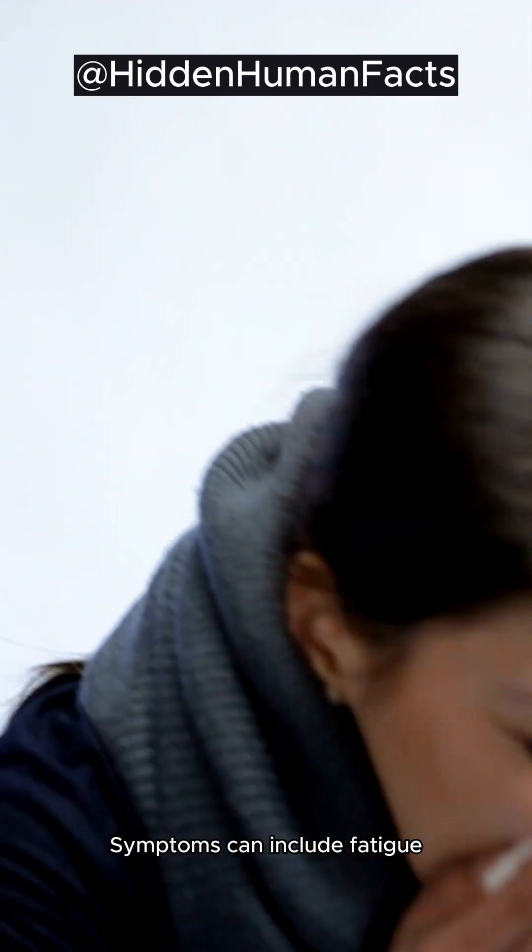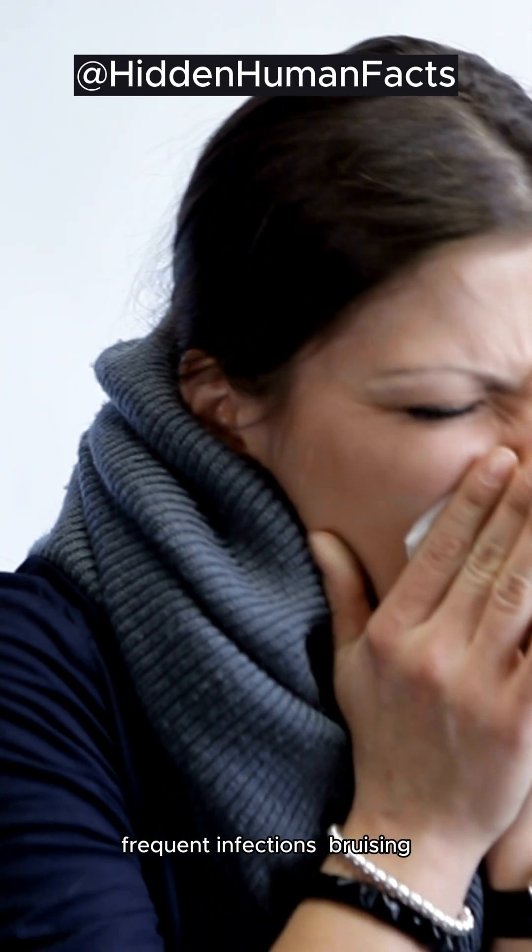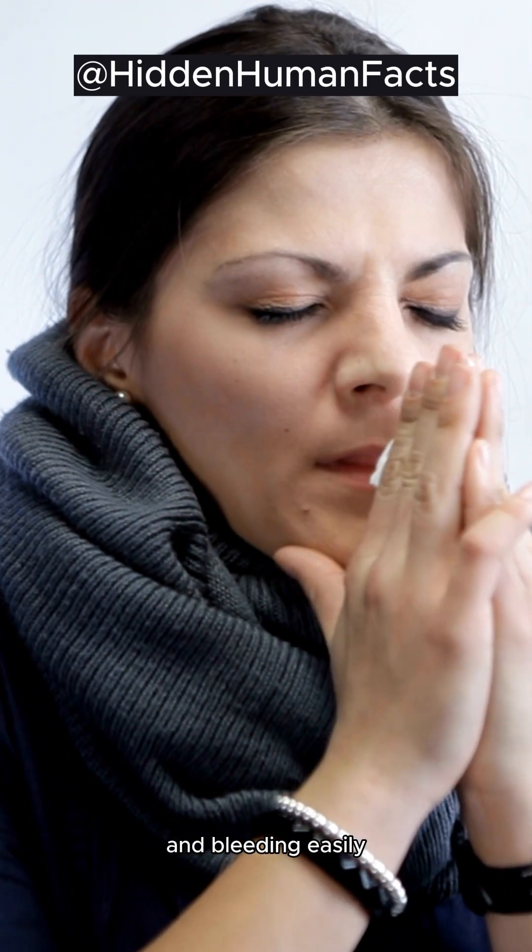Symptoms can include fatigue, frequent infections, bruising, and bleeding easily.